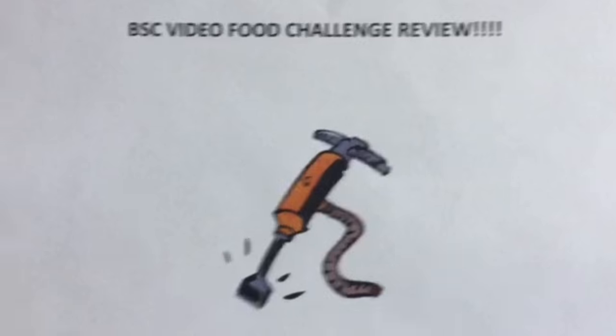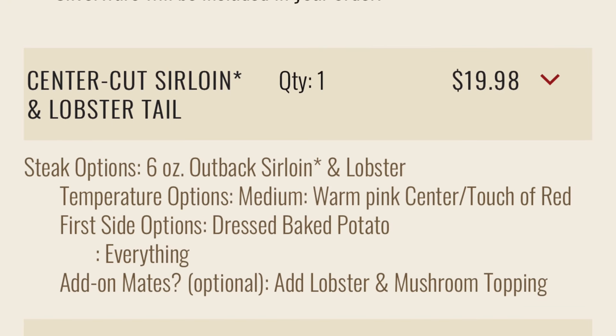This is the BSC food video challenge review. Hey, it's Jackhammer here for the Jackhammer Food Reviews. Today we are actually on the road — we're gonna place a mobile order at Outback Steakhouse, pick it up, and see what it's all about. Truth be told, I haven't been to Outback Steakhouse in about 20 years, and that's not an exaggeration. The only reason I am going is because I was given a really nice gift card.